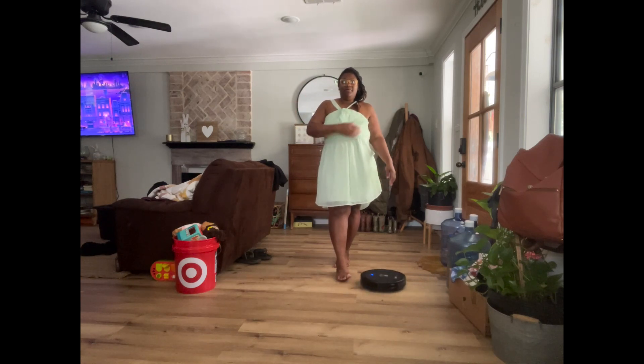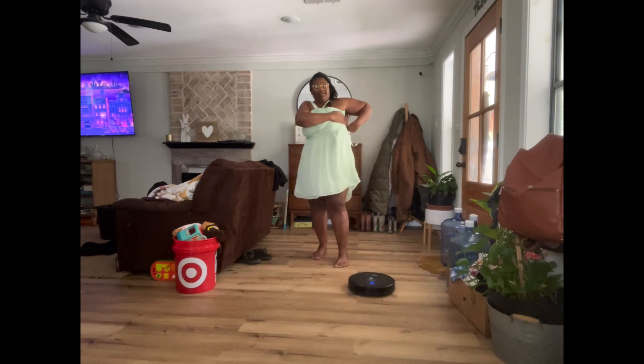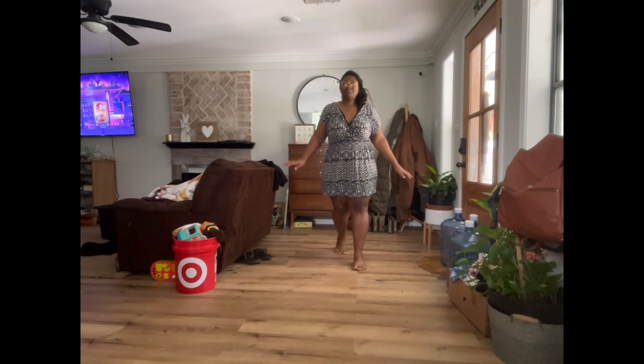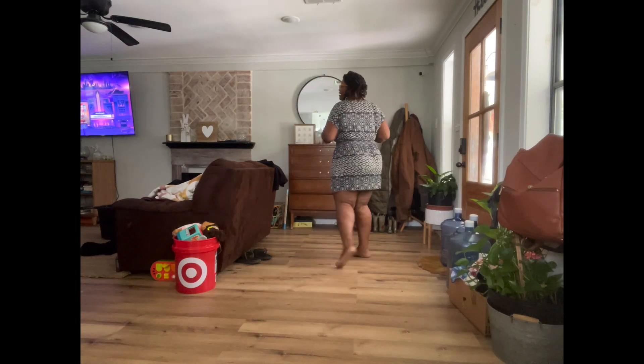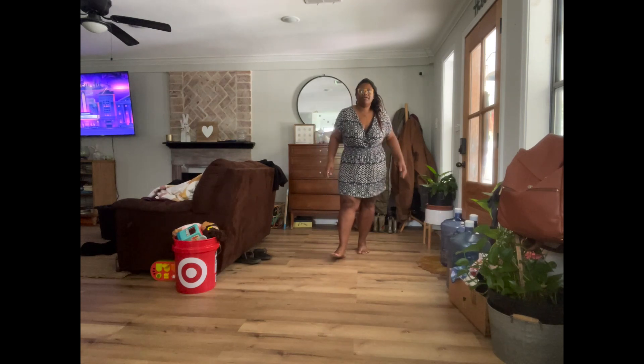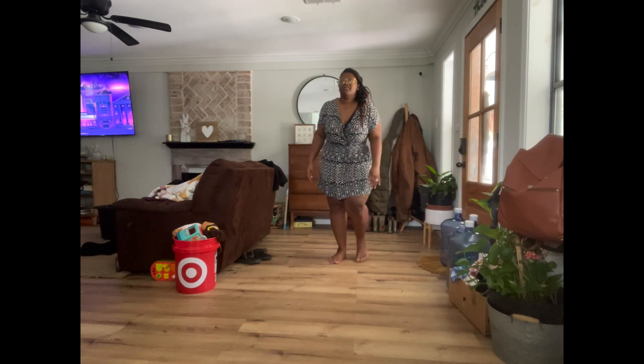This is another Victoria's Secret dress — I used to wear this little dress everywhere. I enjoyed the deep V when I saw it, but I think I'm going to get rid of it.